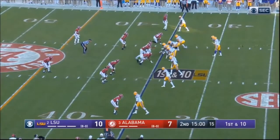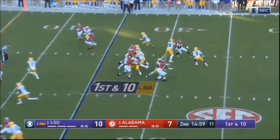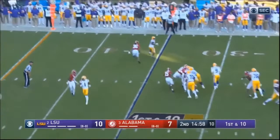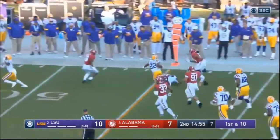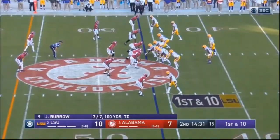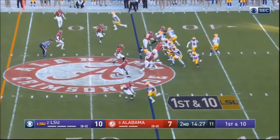The thing about Burrow that I'm not super in love with is his arm strength. You can see on some of the velocity throws that it's just above average — it's good, it's not great though.